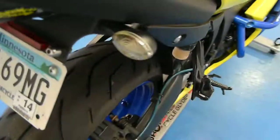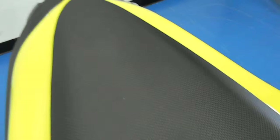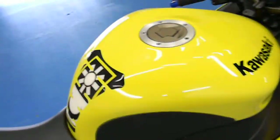It does have the aftermarket blinkers, and there are integrated blinkers in there as well. The rear seat is in great condition — no rips or tears — as well as the front main saddle, which is in good condition too. It does have the tank protector and stomp grips on both sides, doing their job protecting the tank with no dings or dents.